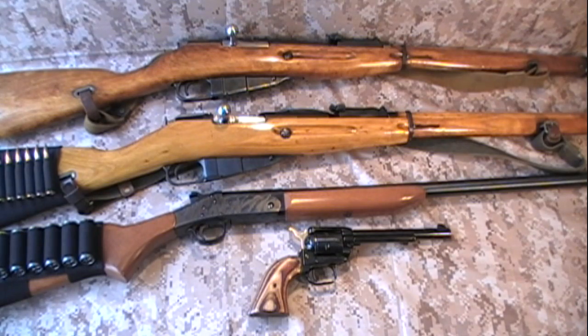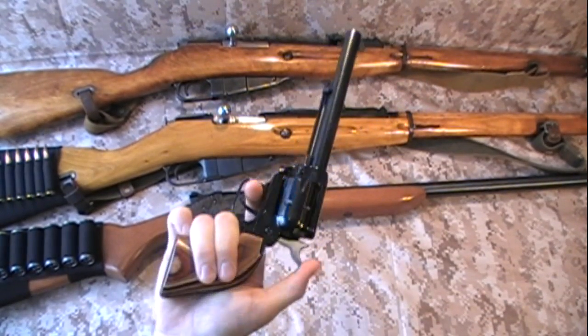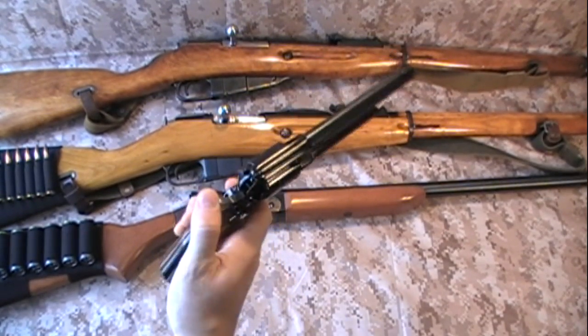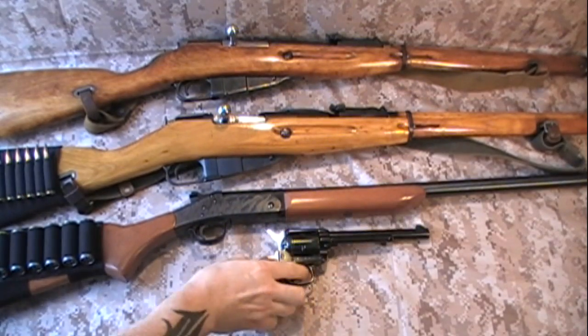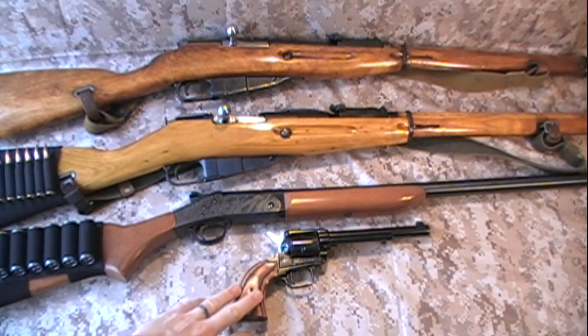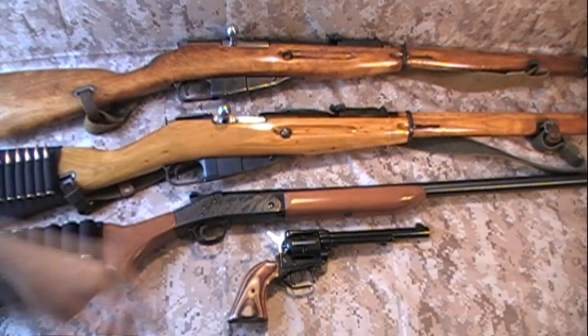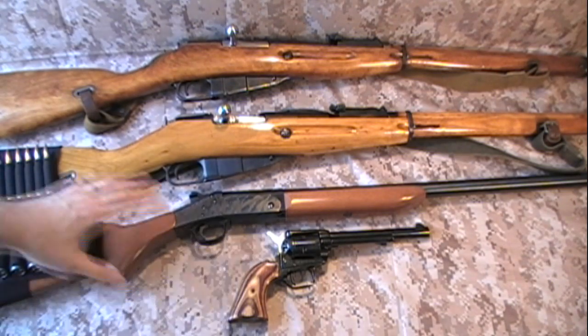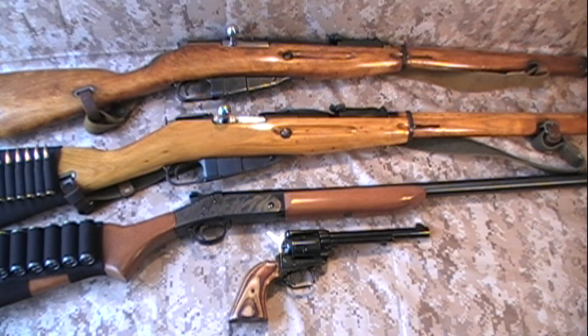As far as a handgun goes, you can't get any more simple than a good revolver. They're just good, solid guns. And who doesn't want to be a cowboy? This is the only revolver I've got right now — this is just a Heritage 22 Rough Rider. Great little guns. I used to have another one, gave it away to a family member. Fantastic guns. In fact, this whole end of the world gun thing made me want to go buy another revolver, but we'll see about that later.